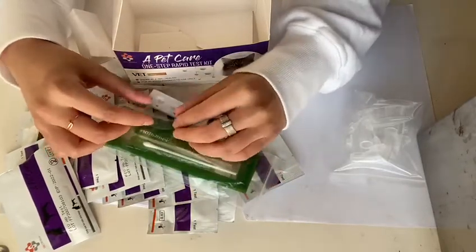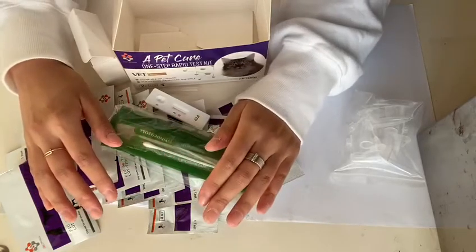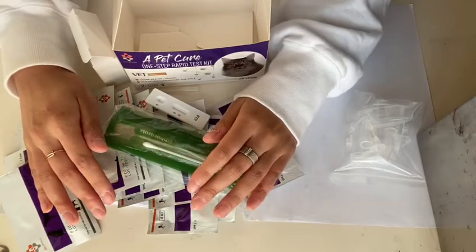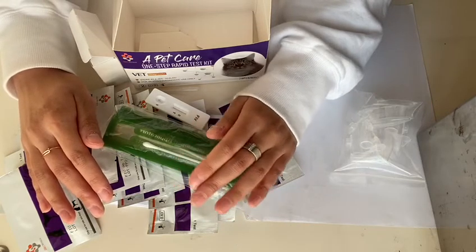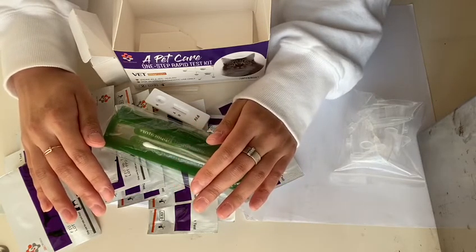And besides, we offer free samples so that you can examine the products. If you want more information, please contact us anytime by WhatsApp, Facebook, or visit our online store in Alibaba. Thank you for your attention. Bye.